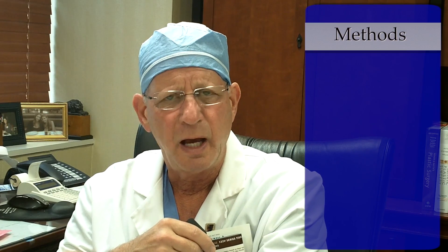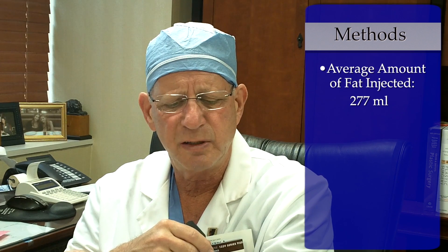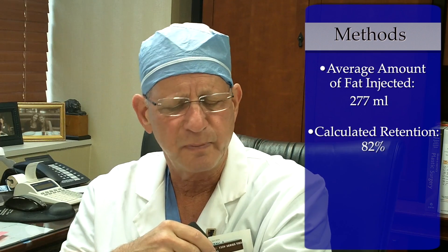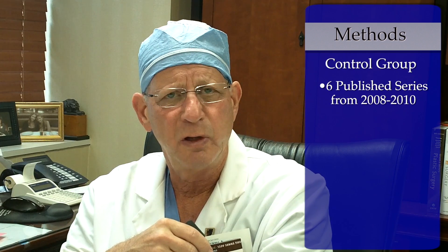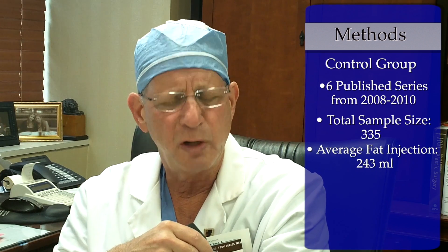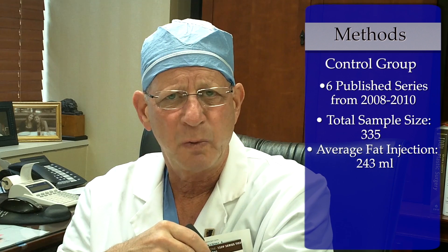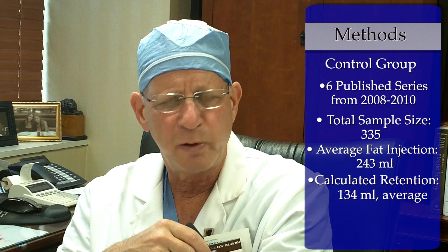In terms of the efficacy of the method, the average amount of fat injected was 277 cc's and the calculated retention of that injection was 82%. This study used as a control group six published series going back over several years, which included 355 women who had on average 243 cc's of fat injected with retention calculated at 134 cc's on average, or about 55%.